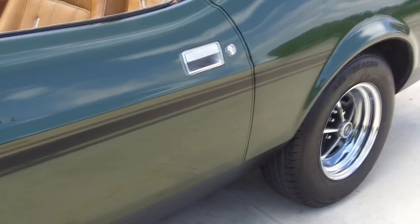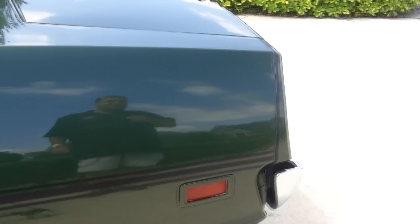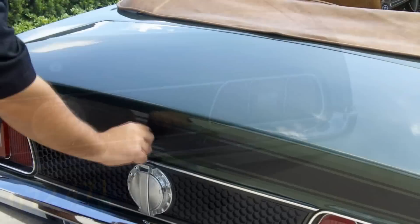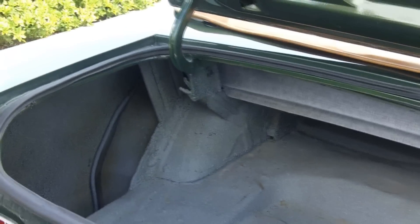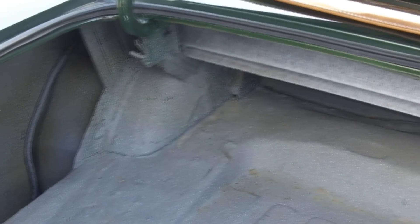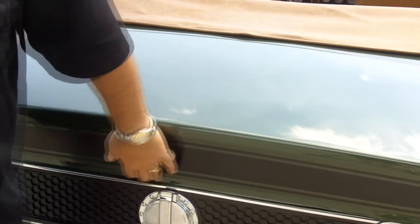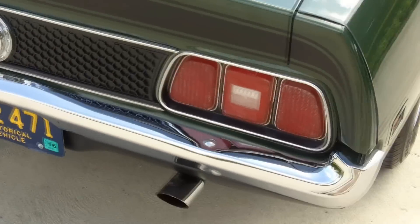Brand new set of Magnum 500 wheels. This car is just super straight — lines up beautifully, as you can see from the pictures on our website. The undercarriage and the chrome are in very good shape as well. Nice solid trunk here, really nice crisp lips on the trunk lid and on the doors. Nice solid trunk pan. All the stainless and chrome looks really good. Really, really clean, straight car.